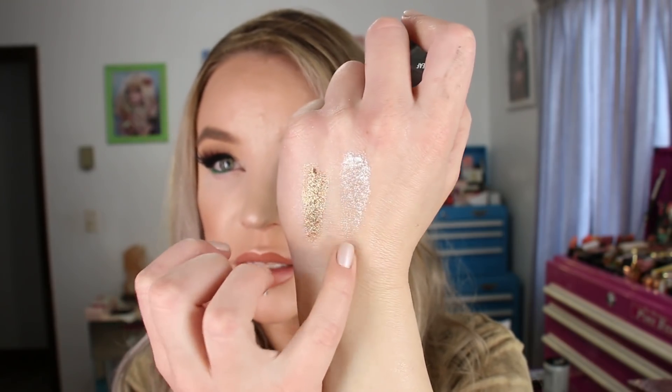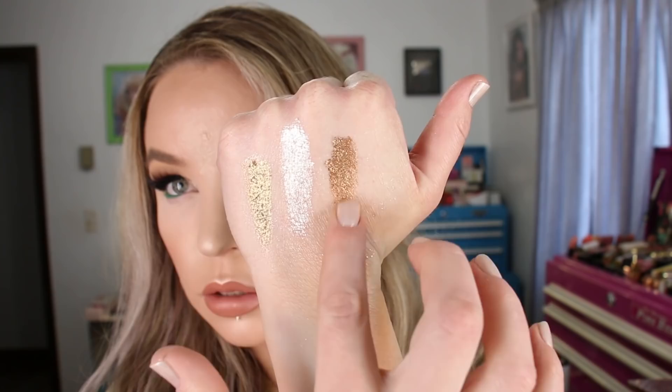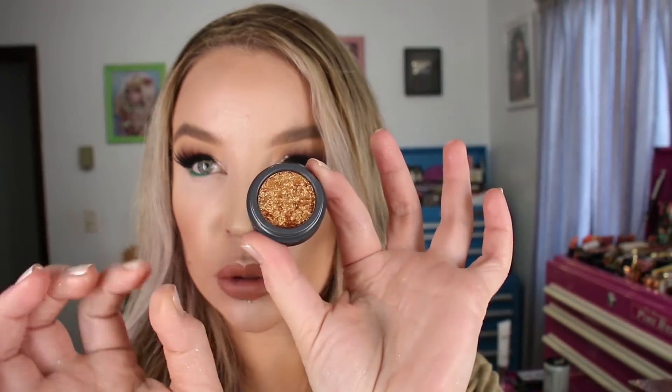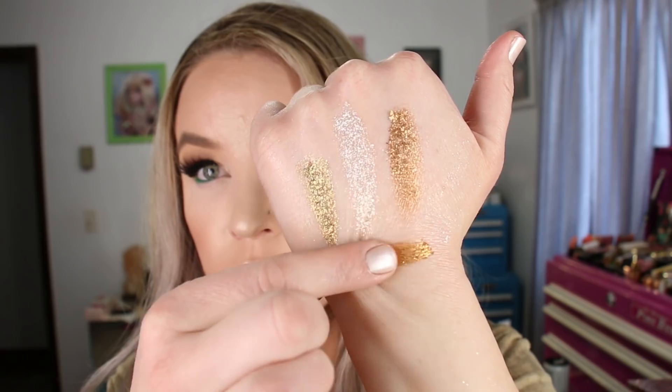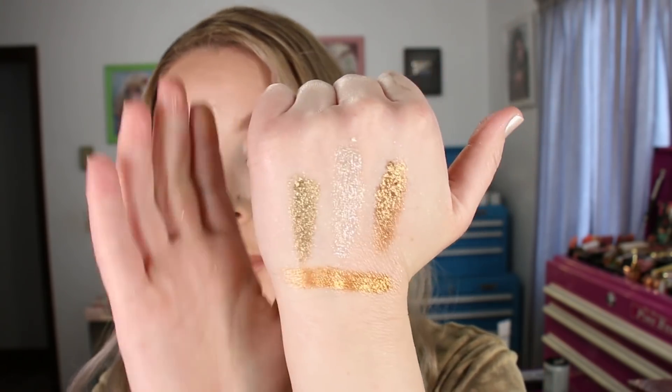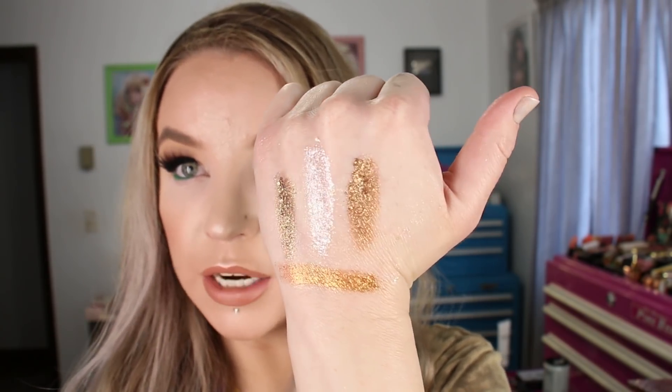Then I got Bronze Leaf — here's the swatch for that one. And the last one I got was Copper Leaf. I think these are really nice and quite affordable — they ended up being about four dollars each. The original price tag is eight dollars. The formula is pretty nice and here's Copper Leaf. Those are from Ulta Beauty and they're called the Lustrous Foil Eyeshadows.